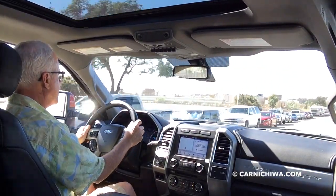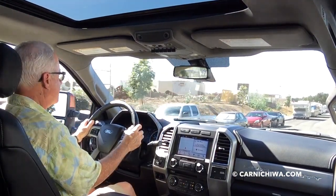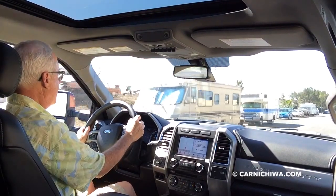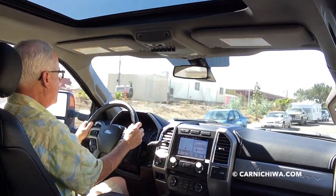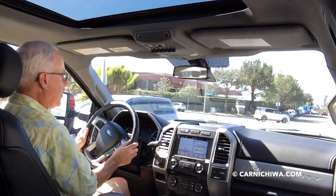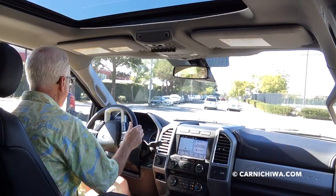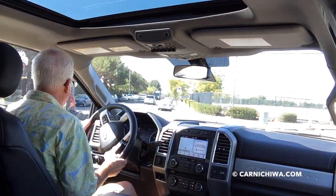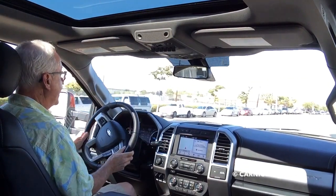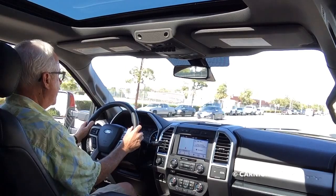The Super Duty is all new for 2017 — it's really almost like a brand new truck. It's got the aluminum body and a really strong steel frame underneath. This is about as big as you can get: dual rear wheels, 4x4, and a big huge interior. And it's very easy to drive — it's almost like driving the regular Ford F-150.